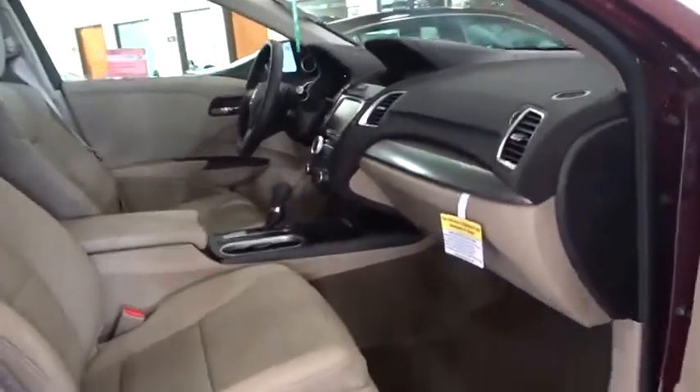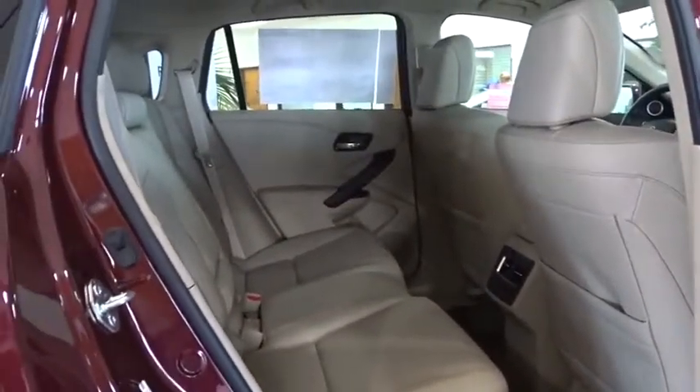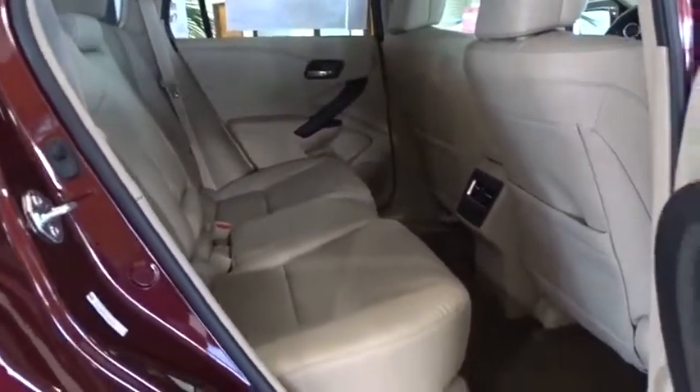Leather wrapped steering wheel, adjustable steering wheel, power steering, auto dimming rear view mirror, cruise control, keyless start, floor mats, four wheel disc brakes, aluminum wheels.